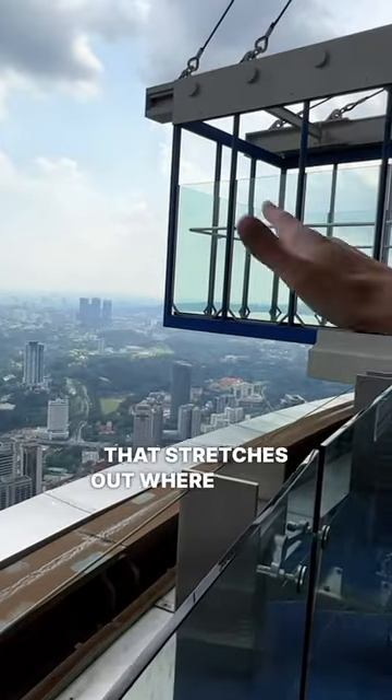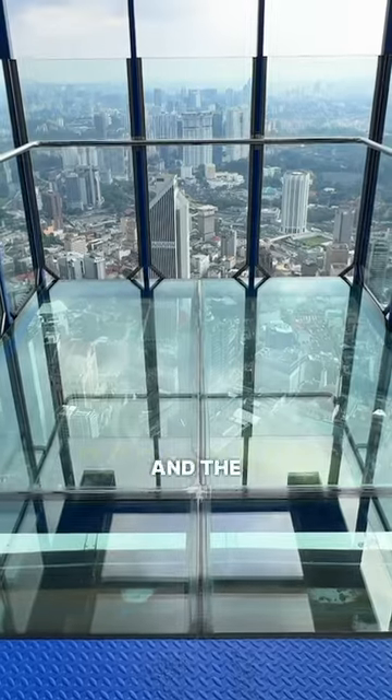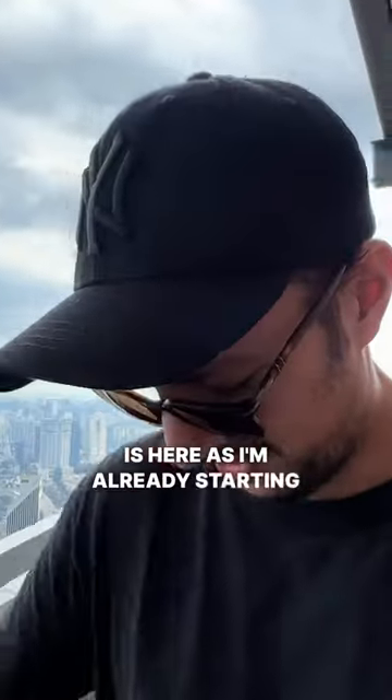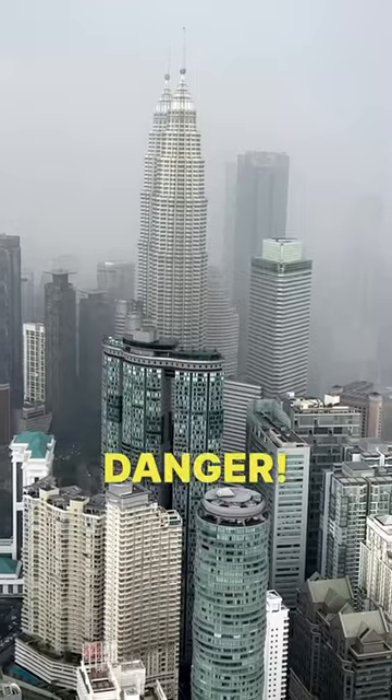It's almost like a cantilever platform that stretches out, where pretty much the floor and the walls are all made from glass. Wow, it looks like the rain is here — I'm already starting to feel droplets. Danger, danger, danger — lightning! Oh my goodness.